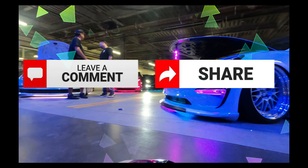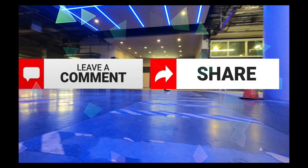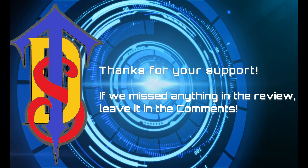Congrats, you made it to the end. Comment your electric thoughts and share with your circle of trust. Thanks for letting us supercharge your Tesla destination. See you at our next superdestination.